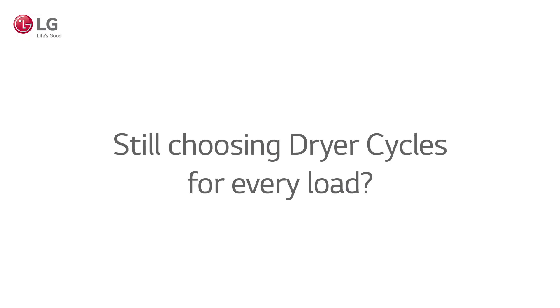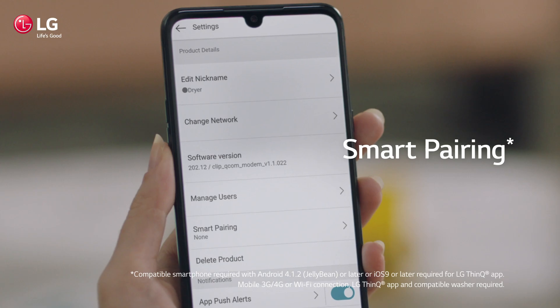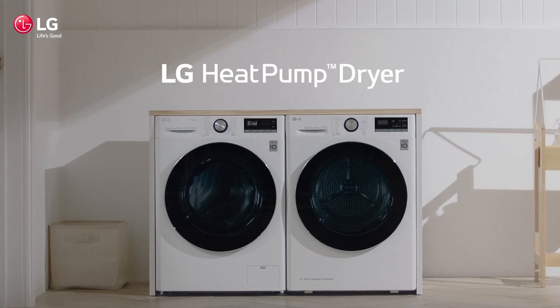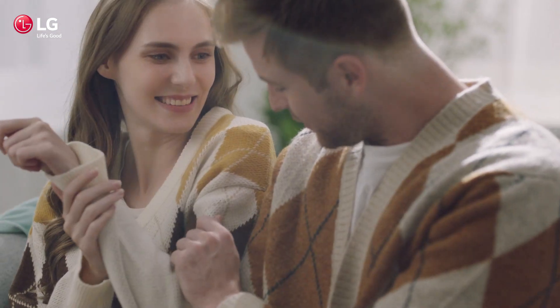Still manually choosing dryer cycles for each new load? Switch over now to Smart Pairing. It automatically selects the dryer cycle based on the last completed cycle of your connected LG washer. Enjoy the benefits of LG Smarter Living.